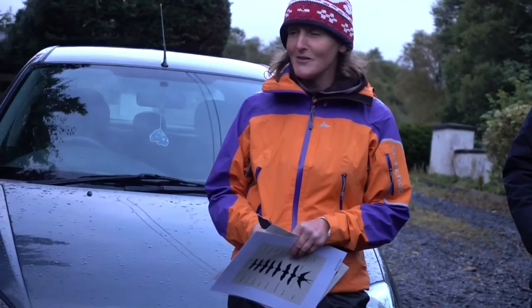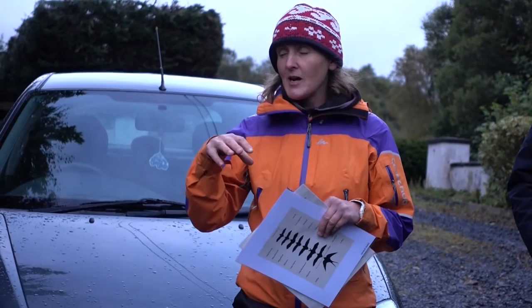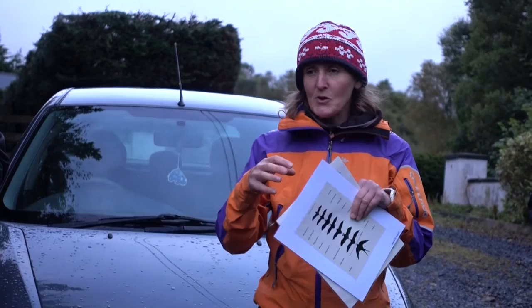The male bat has nothing to do with raising the young — he goes off. The female will raise just one young per year, and they'll have nurseries where lots of female bats gather together, called nursery roosts. They'll keep their young there, and they'll feed themselves during the night and come back and feed their young.